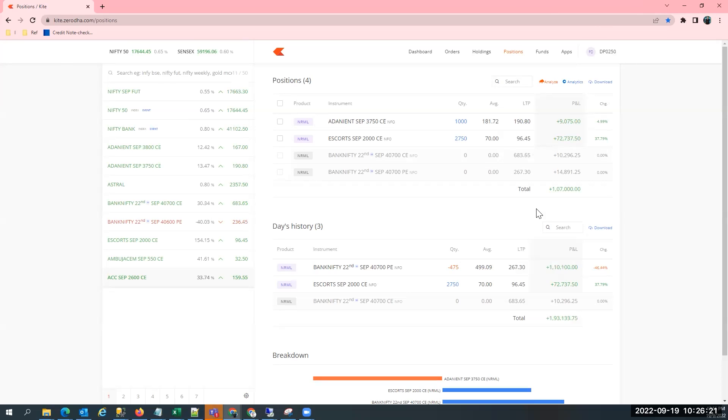Right now I've hit a century — 1,07,000. So 1,07,000 profit in Escorts trade. I will continue to be in the trade until and unless I receive a reversal signal.